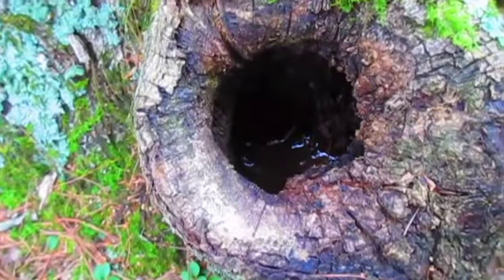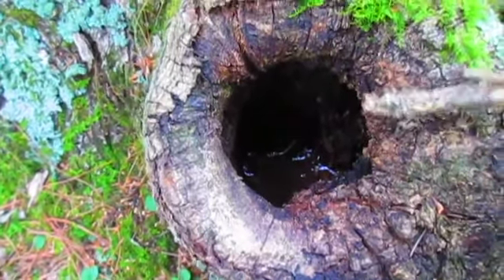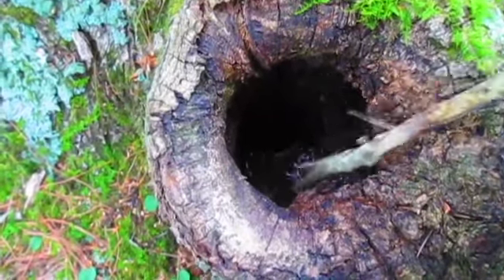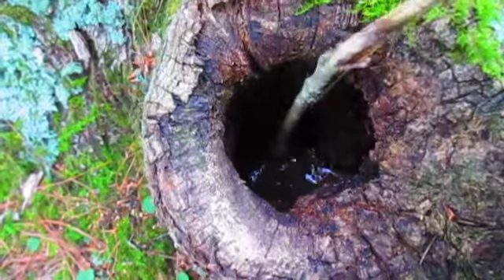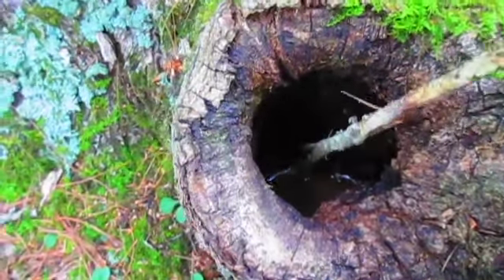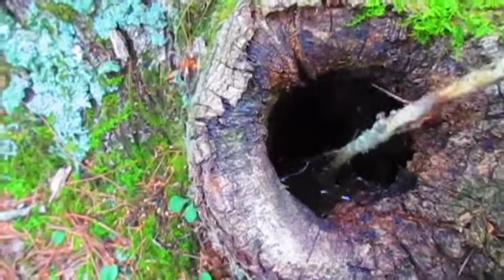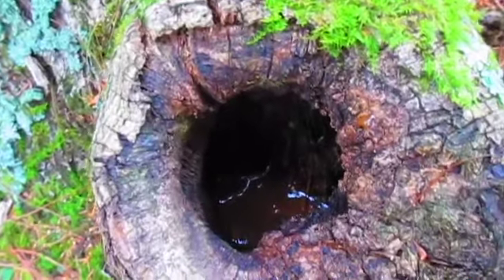There's another good survival pocket of water right there — see that little bit of water right in there? If you didn't have any water to drink, you could take your handkerchief or a piece of cloth and get that water out of that stump and drink it if you needed to. That's a good way to find water in the wilderness too, hollowed-out trees.